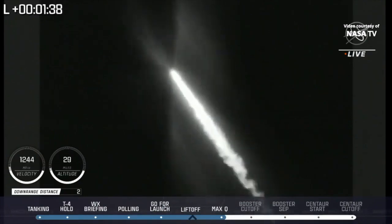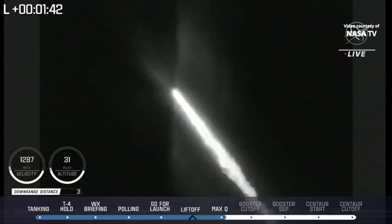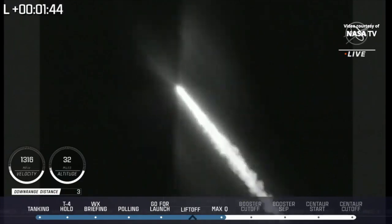RD-180 performance continues to look good throughout boost phase. Engine is now throttling down slightly as expected. Engine response looks good.